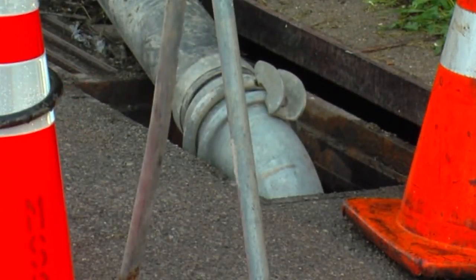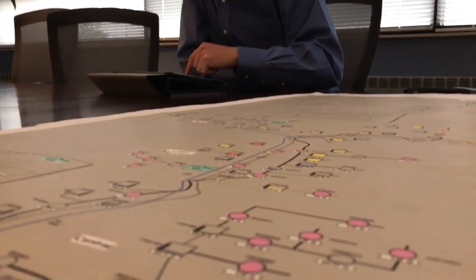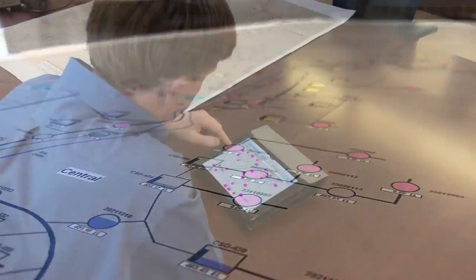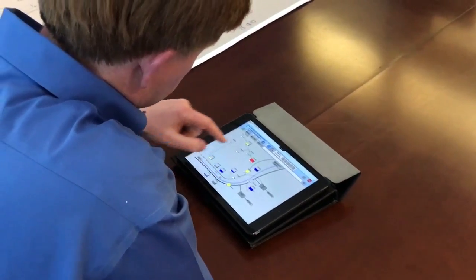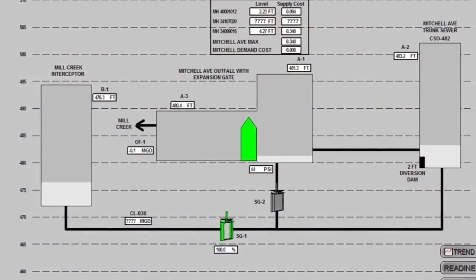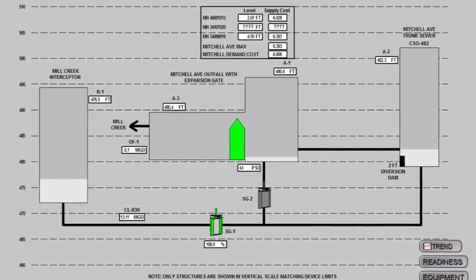The smart sewer system also allows managers and crews to monitor data from the office, home, or the field. It's really important for us to be mobile. We have folks in the field constantly, people back in the office, people at remote treatment plants, and people at remote facilities. They all need to be able to access the same amount of information and the same data so that they can make decisions.